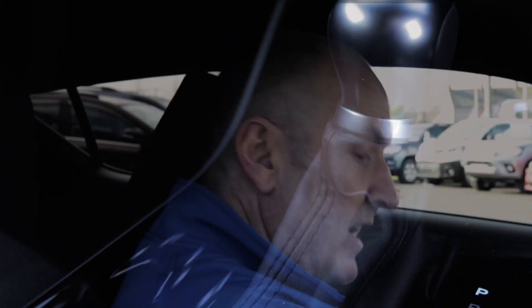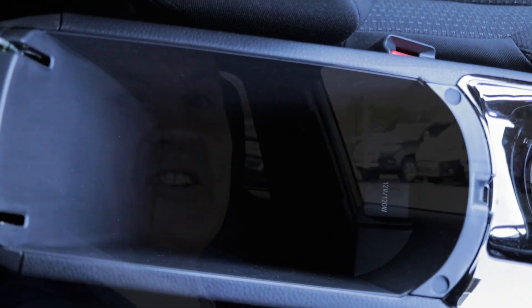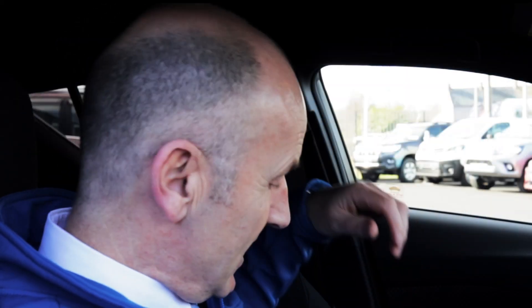Moving on down to the central console, you've got two cup holders mounted at either side of the gear stick which makes it very easy for the driver or the passenger. Moving back here to the storage unit, the storage box is very deep, very practical — it can even hold a small laptop.